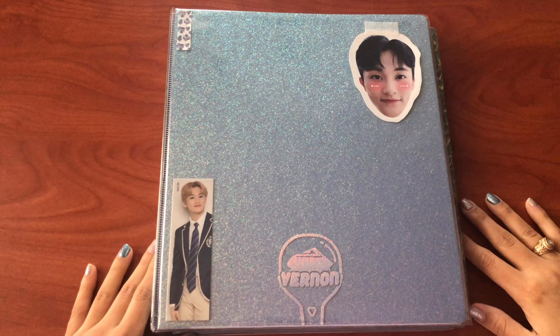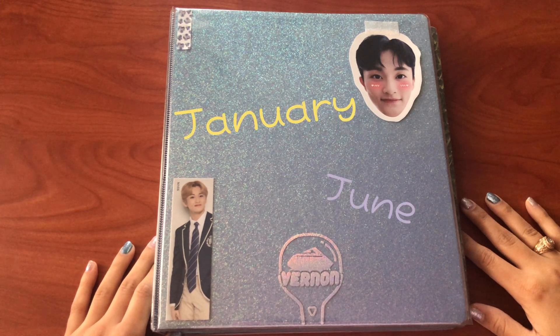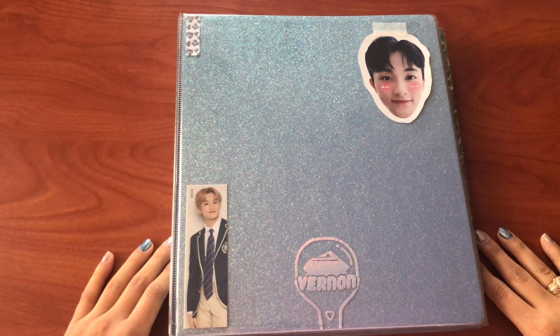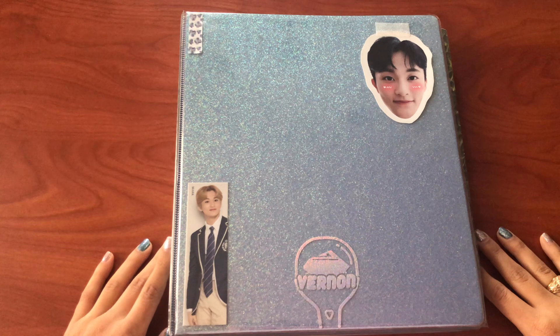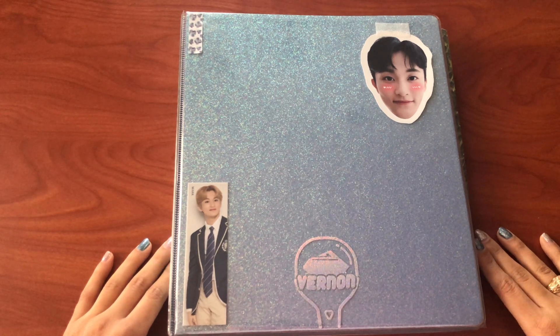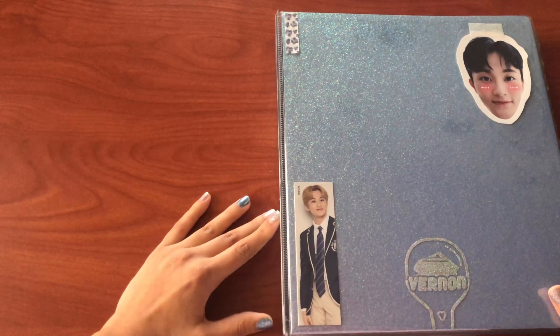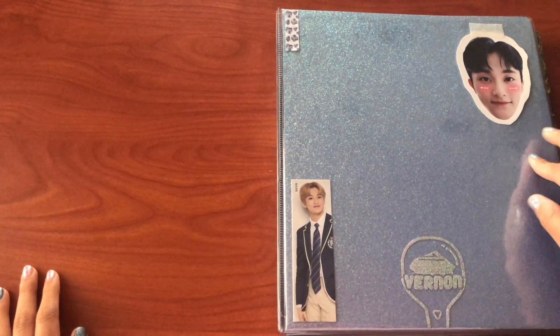Hey everybody, so today I have my updated photocard collection video. I do these two times a year and it's actually been exactly a year since my first collection, so I'm excited to kind of look back on what's grown and what's stayed the same. But for the most part I've obviously gotten a lot more photocards since my first collection video, so let's just go ahead and hop into it.